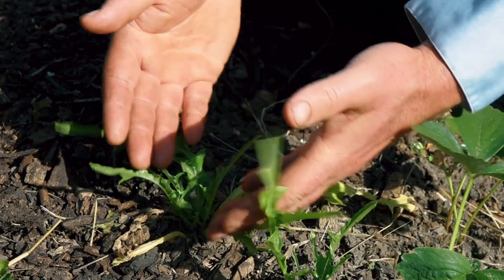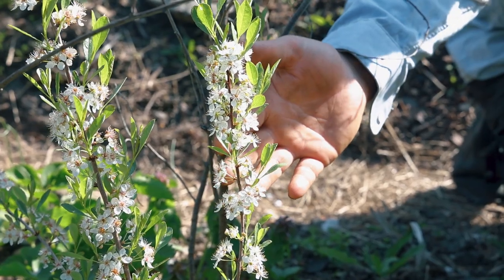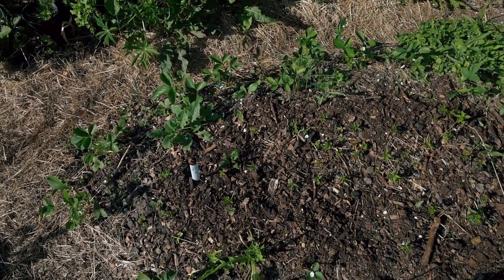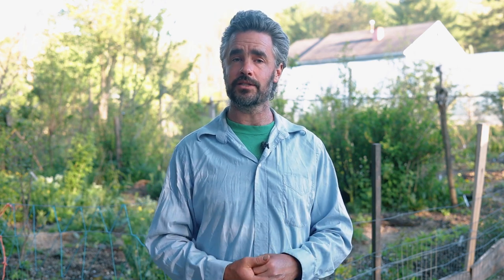The wider a net you cast genetically or species-wise, the more likely it is that things will work out. We tend to have pretty significant failures periodically, but because we work with so many plants, we keep busy working with what has worked out. But if I was honed in on one thing and that failed, it would be pretty devastating. So keep it wide and keep it generalist, and it seems to work out really nicely.